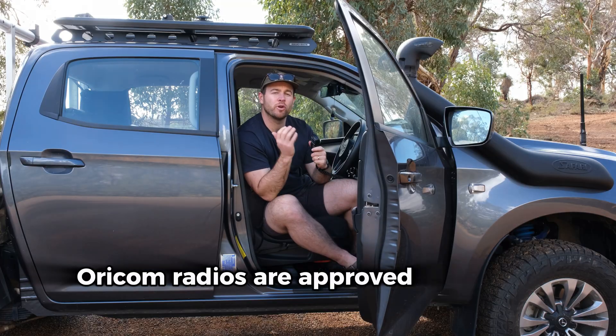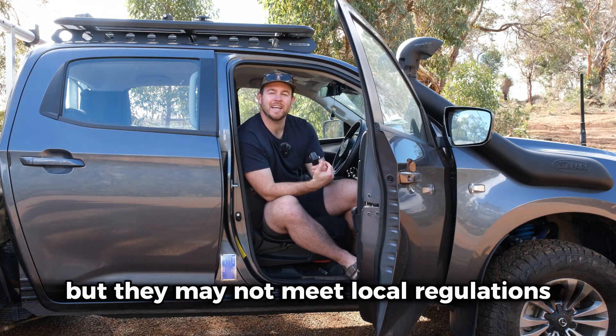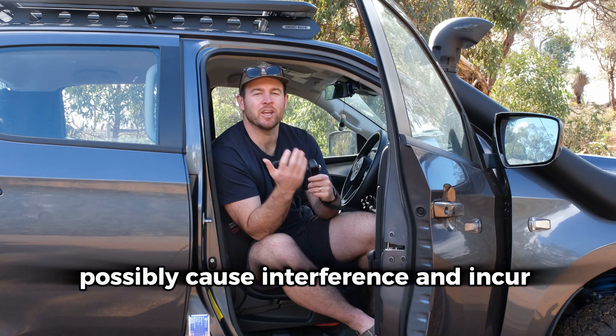Just remember, Oricom radios are approved for use in Australia and New Zealand only. They might work in other countries, but they may not meet local regulations, possibly causing interference and incurring penalties.